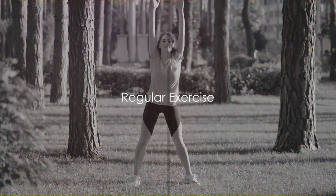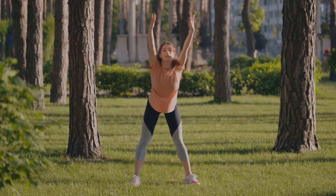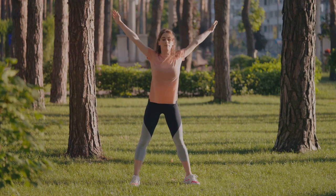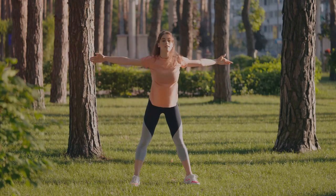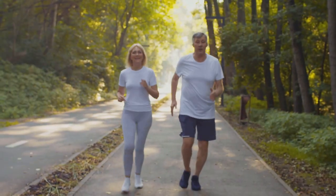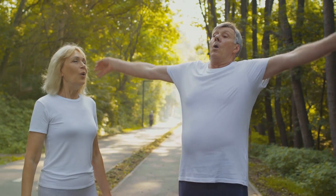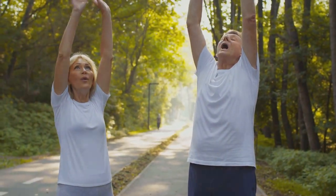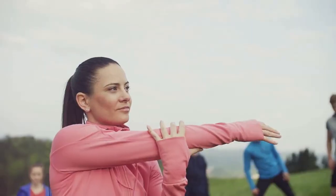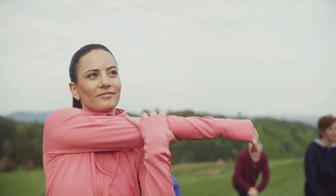First and foremost, regular exercise is a powerful tool to enhance blood circulation. Whether it's a brisk walk in the park, a heart-pumping run, a refreshing swim, or a calming yoga session, these activities work wonders in strengthening your heart and improving circulation. And here's the best part — it doesn't have to be an intense, sweat-dripping workout. Even a gentle stroll or a slow stretch can stimulate a positive effect. So make a move and get that blood pumping.